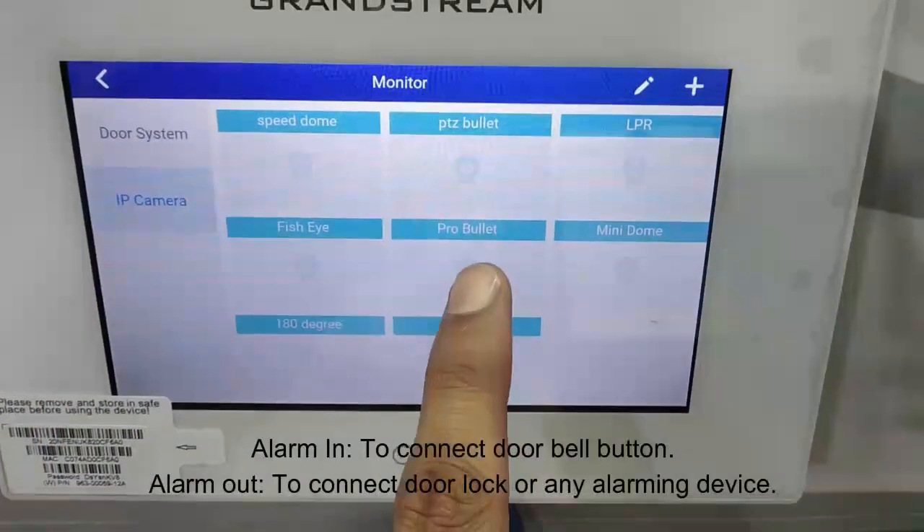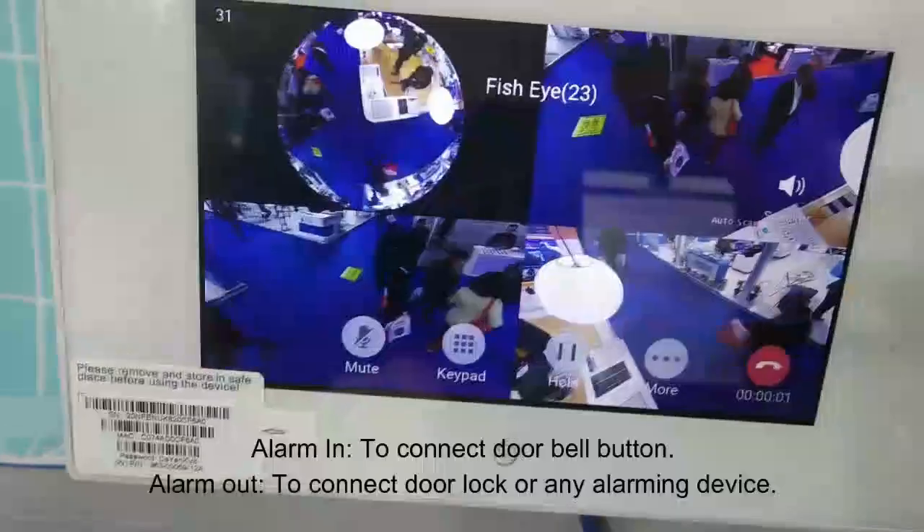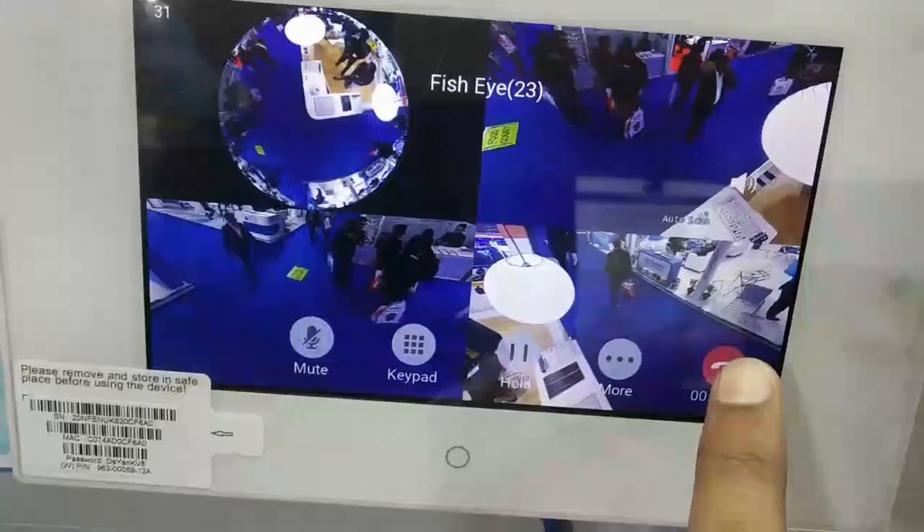This unit is equipped with alarm in and out. A doorbell can be connected to alarm in, and an electric lock can be connected to alarm out.